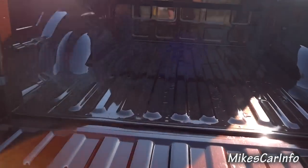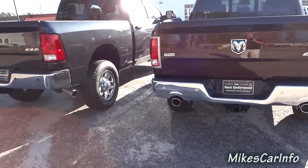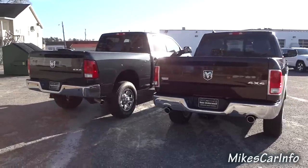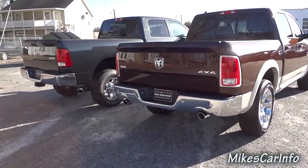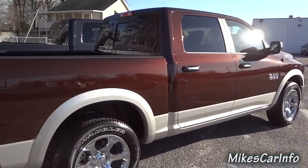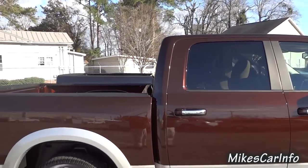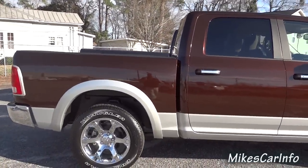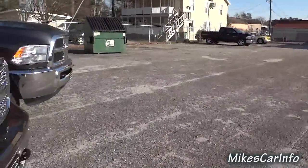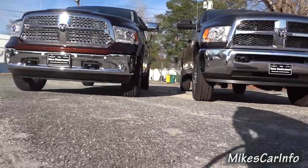There's probably a ton more that's different between these two vehicles, but this is just a brief overview and a visual look at the size difference between the two trucks. I tried to line them up as best I could so you can get an idea, and here's another vantage point showing the ground clearance difference between the two trucks.